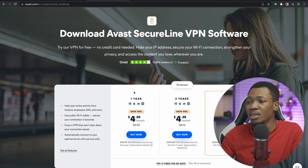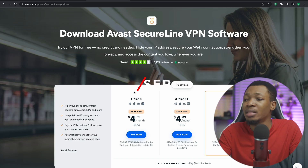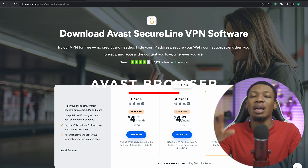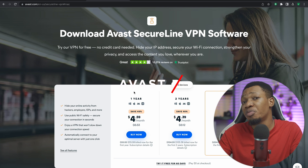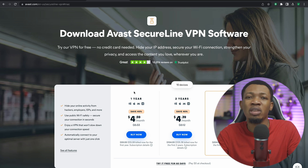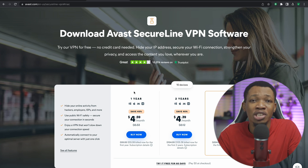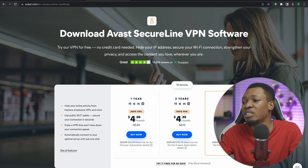The second one right here is the Avast browser. The Avast browser is also one of those browsers like the Epic browser, and this particular browser has a free VPN inside of it. But instead of it being totally free, they are giving you a 60-day free trial.